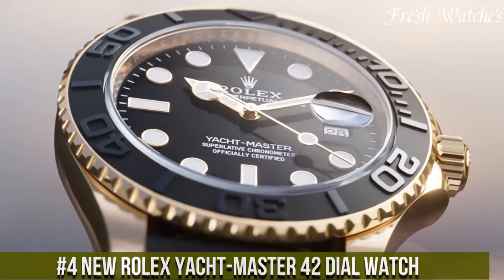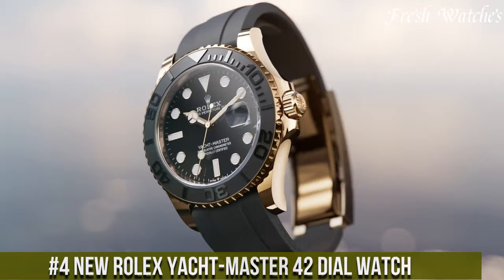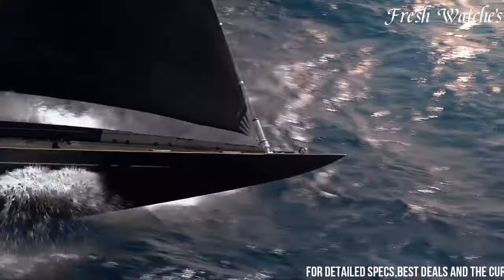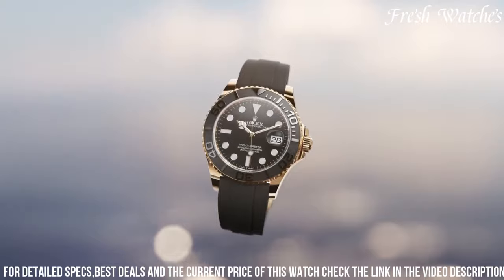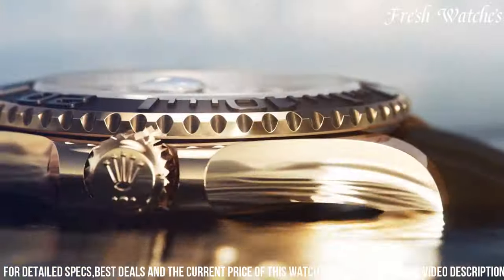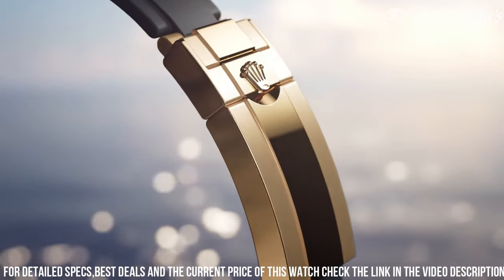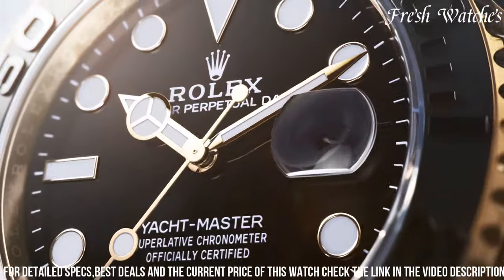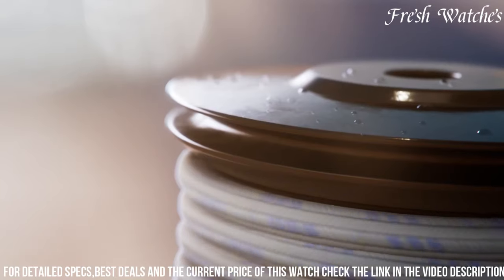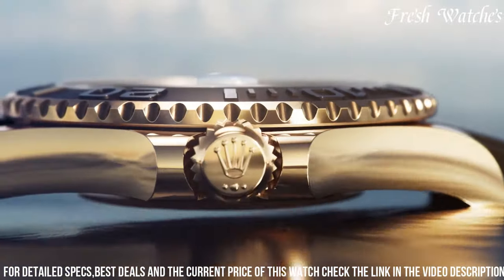Number 4: New Rolex Yacht-Master 42 — a pinnacle of luxury and maritime excellence. This timepiece stands as a testament to Rolex's legacy of crafting timepieces for the open sea. The 42mm case, available in 18 carats white gold or Everose Gold, exudes a bold and elegant presence. The unique black dial with contrasting white gold or Everose Gold hands and hour markers showcases the nautical spirit of the Yacht-Master collection. The bidirectional rotatable bezel with a matte black cerichrome insert complements its design and functionality. Powered by the Rolex caliber 3235, it ensures outstanding precision and a power reserve of approximately 70 hours.